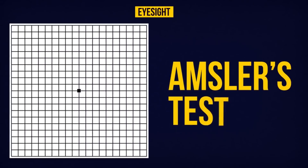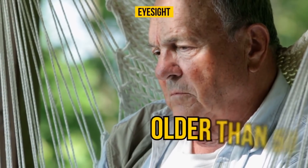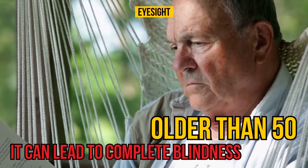Amsler's test helps identify macular degeneration, a condition that makes the eyesight less sharp. Macular degeneration usually appears among people older than 50 and progresses very quickly. It can lead to complete blindness.